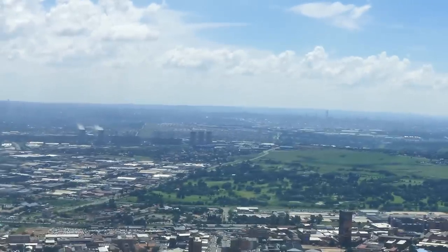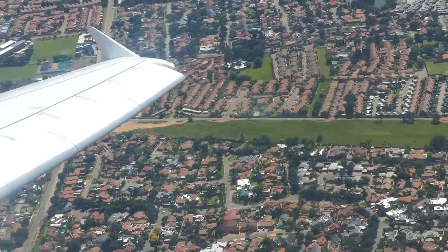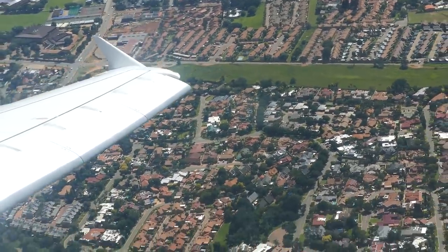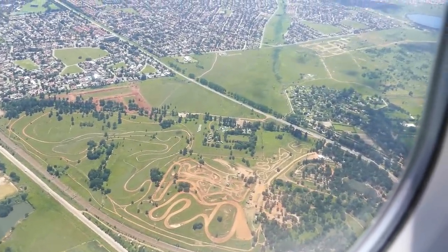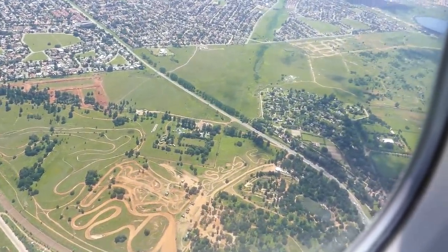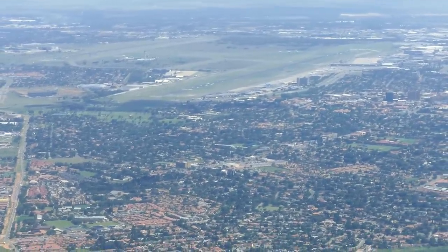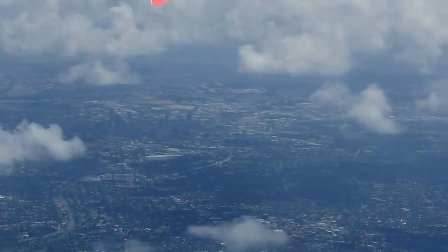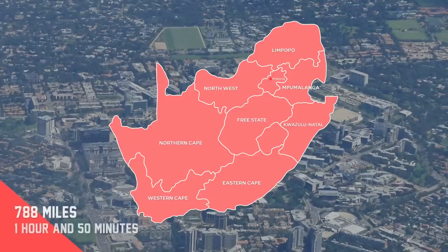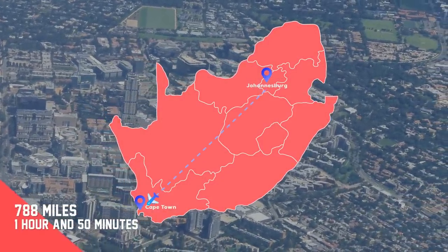We lift off and turn immediately southwest for Cape Town, heading back around and past the city of Johannesburg. Today's flight covers 788 miles and takes 1 hour and 50 minutes to fly, with a very direct routing.